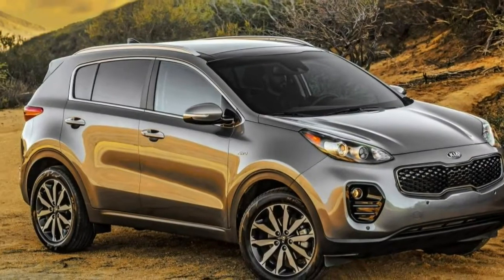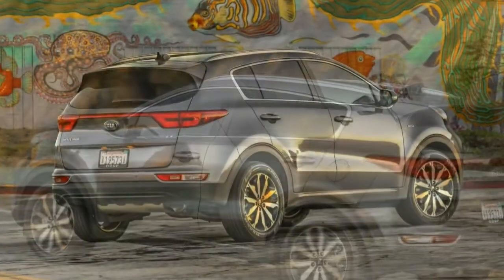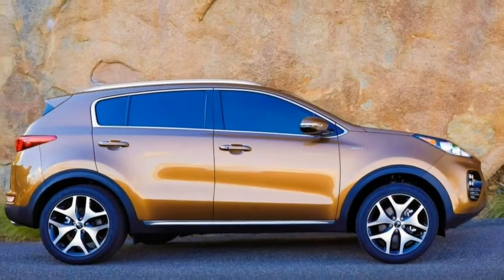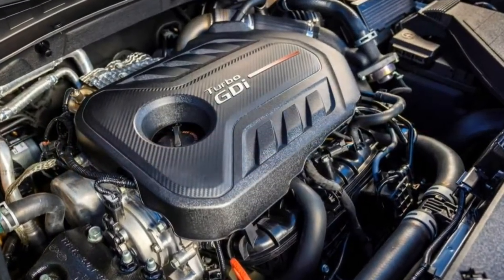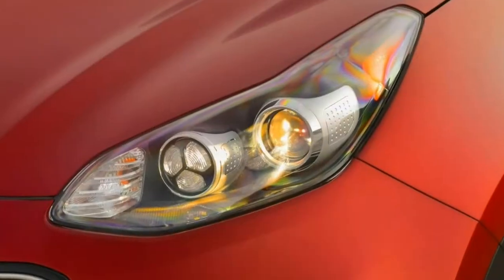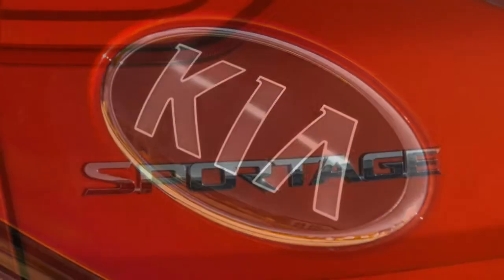Power adjustments for the driver are standard, while a power passenger seat is optional, as are cooled front seats. Ride comfort is class-competitive, even with the larger 18-inch wheels and tires. The lack of typical road and wind noise is apparent in the Sportage's cabin. On concrete freeways, the outside world seems unusually far away, giving the Sportage an upscale character at speed — a rare thing in this price range.